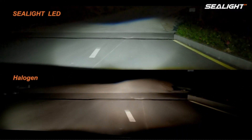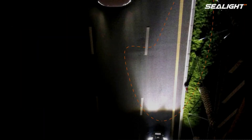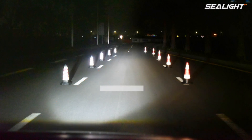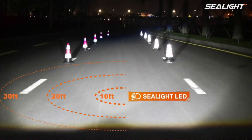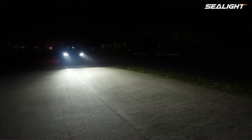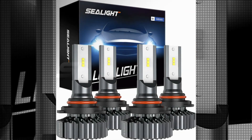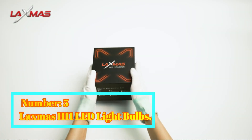In conclusion, the Seelight 9005 HB4 LED Bulbs Combo is a remarkable product that offers exceptional brightness, longevity, and compatibility. With its white light and easy installation process, it enhances visibility and adds a touch of sophistication to your vehicle's front lighting system. Manufactured by Seelight, a trusted brand in the industry, these bulbs are a reliable choice for anyone in need of high-quality automotive lighting.